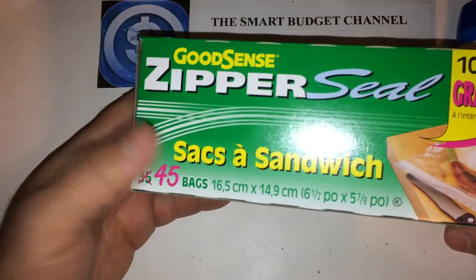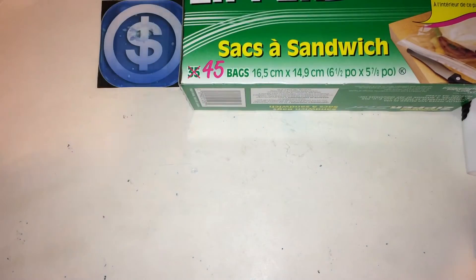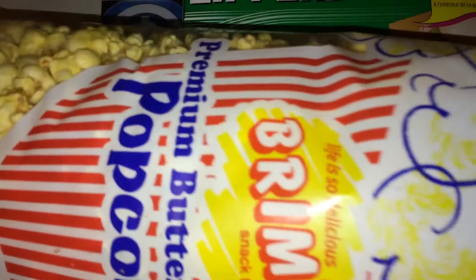GoodSense Zipper Seal bags — 45 bags. And some French popcorn — really like this stuff.